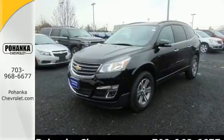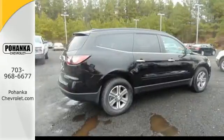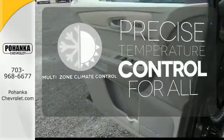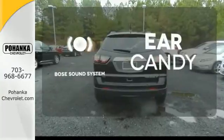Great safety features protect you and your precious cargo on every trip, including StabiliTrak and a rear vision camera. No one will complain about the temperature with the multi-zone climate control. The Bose sound system gives you a rich listening experience.